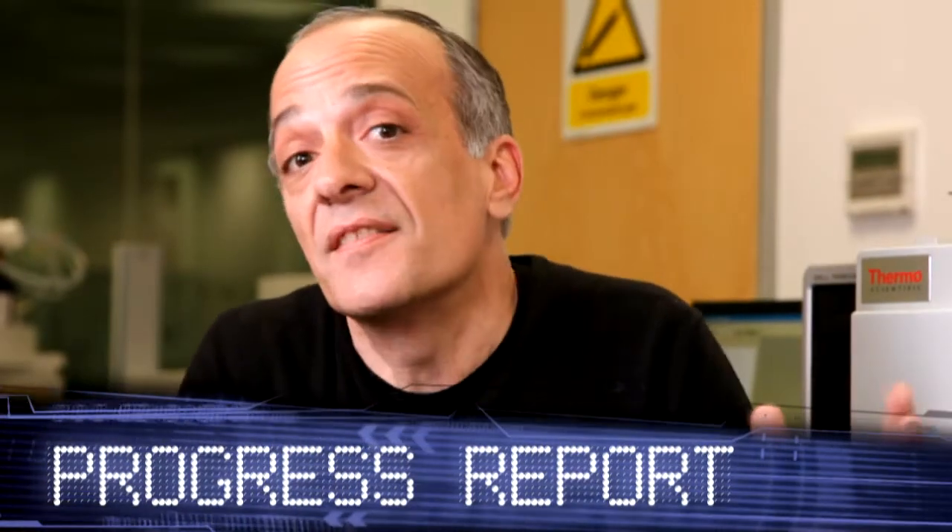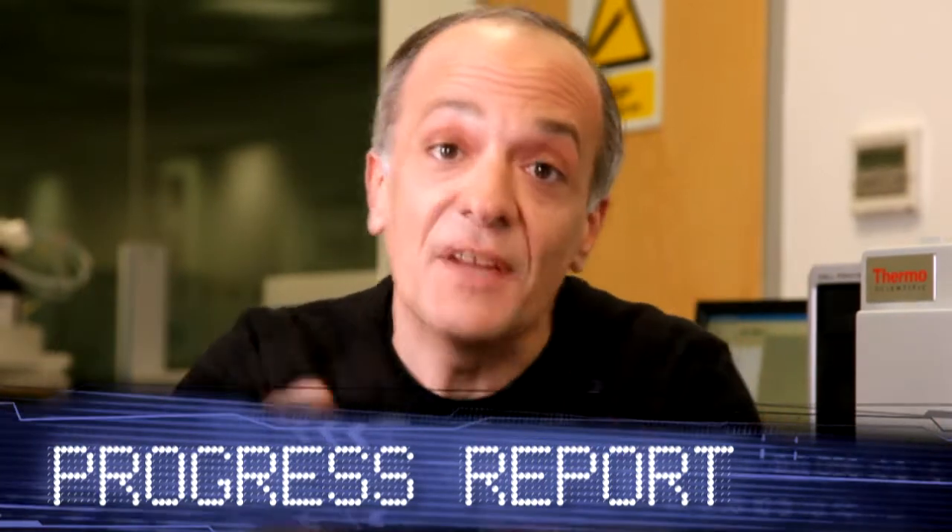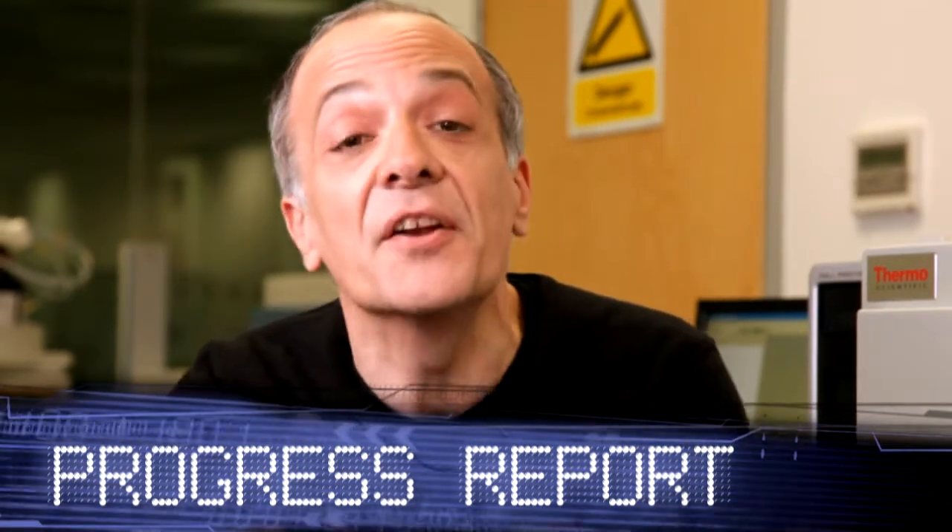Environmental concerns, food safety, dioxins — all in the news, and we've got a solution for you. Let's take a look on another progress report.